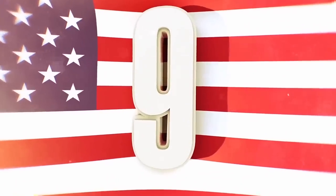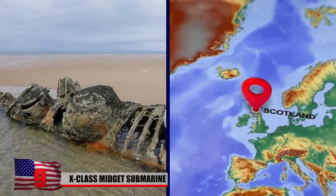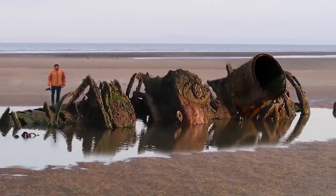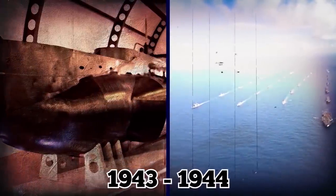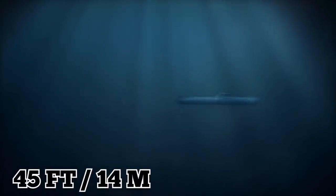Number 9: X-Class Midget Submarine in Scotland. An old World War II X-Class Midget Submarine was found rotting on the beach, its hull rusting and its interior crusted with barnacles. The X-Class was built for the Royal Navy between 1943 and 1944, referred to back then as X-Craft. These machines were about 45 feet long and powered by a small four-cylinder diesel engine.